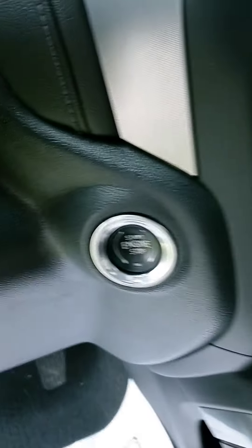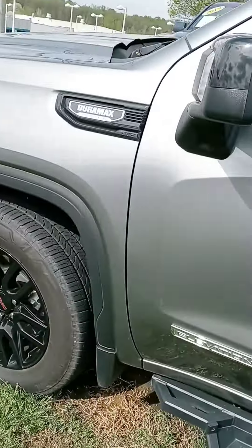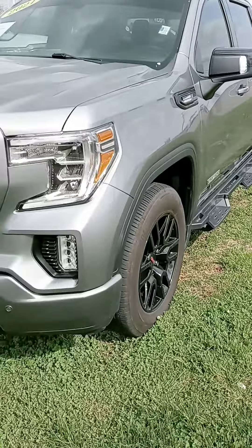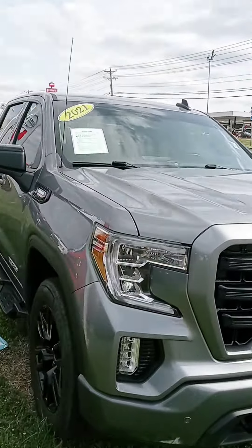We are open until 8 if you want to stop by and take it for a spin, check out a couple options if you like. But there we are, Anthony — a quick look at that Sierra. Appreciate your time. Get back to us, we'll go from there. Have a good one.